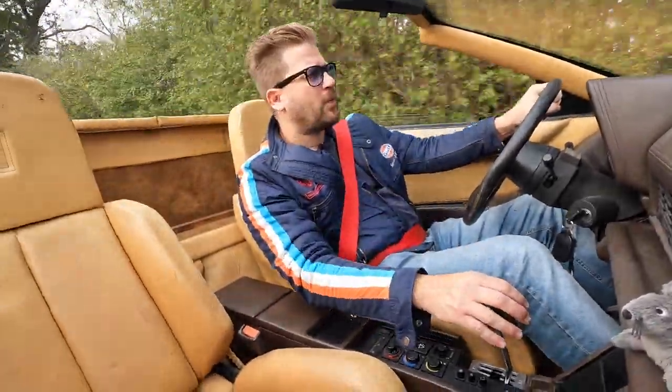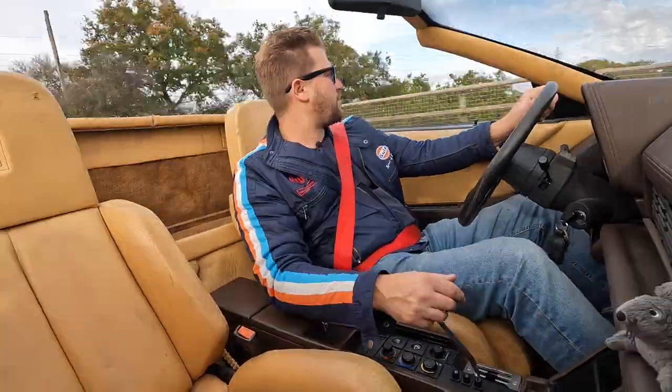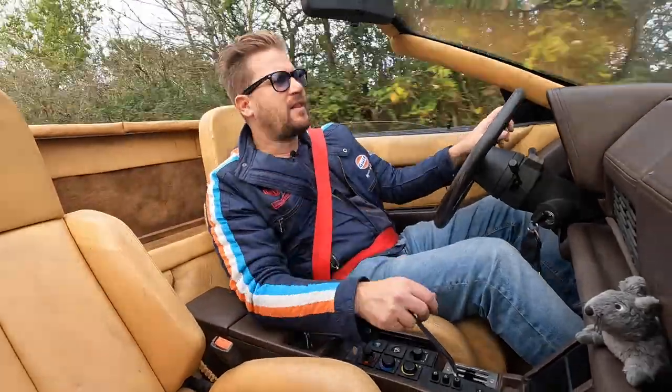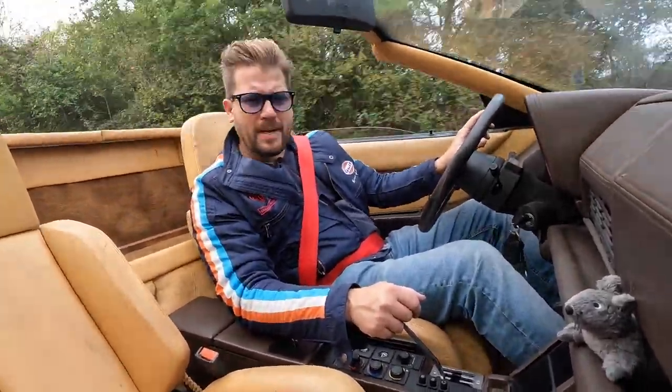All the others are aftermarket conversions, with the partial exception of the Pininfarina cars, which are a little more official than the homemade chops like this one. But the obvious question is: with three current Testarossa Spiders up for sale for a million-plus, and the original Gianni Agnelli car having sold six years ago for 1.2 million euros, just how far away is this £16,000 rat-rod Testarossa Spider? Could this one possibly be worth a million pounds one day?